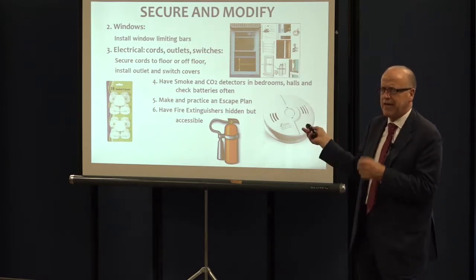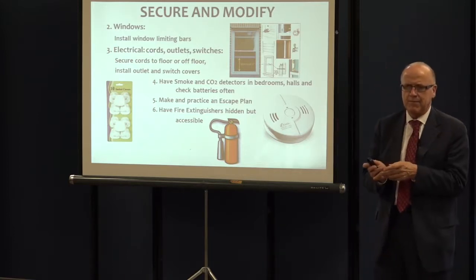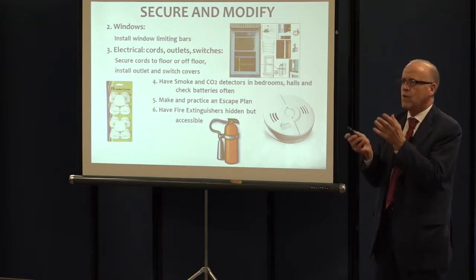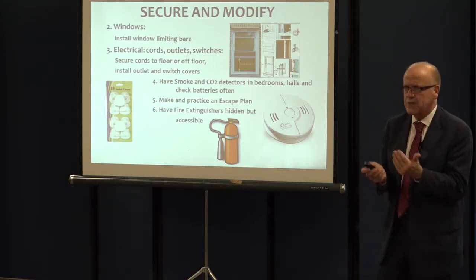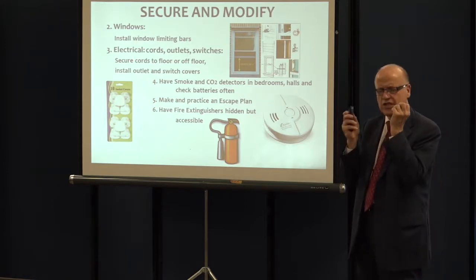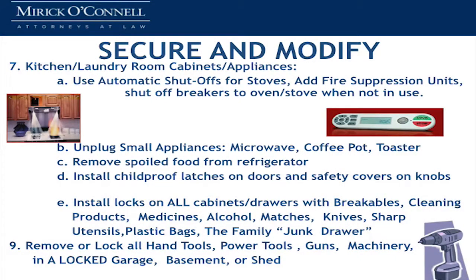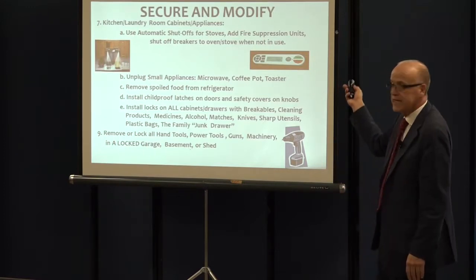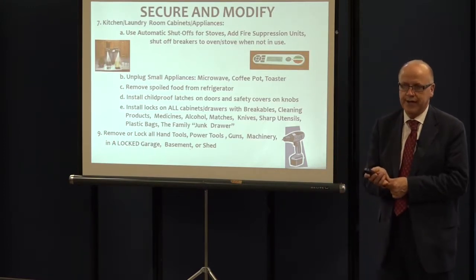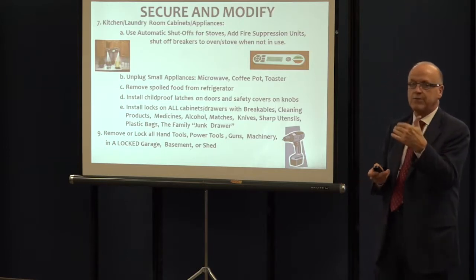Making sure that if somebody is mostly in the house and dementia is starting to progress, there is an escape plan. Making sure you've actually practiced with that person — if there's an emergency, if there's smoke, what do they do? For a person who has dementia, the more you can practice so that it's automatic, the more likely they'll succeed. One of the most common concerns with dementia is leaving the stove on. There are now automatic stove shut-off devices — electronic devices that will automatically shut off the stove or the burners once they've been on too long.